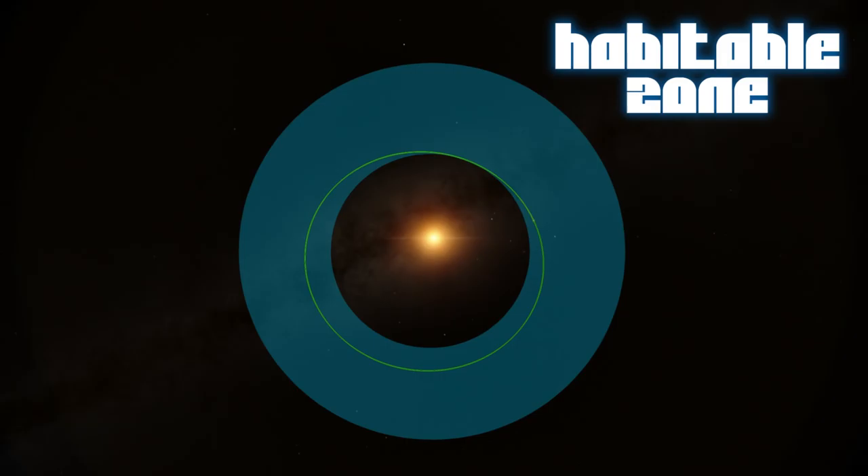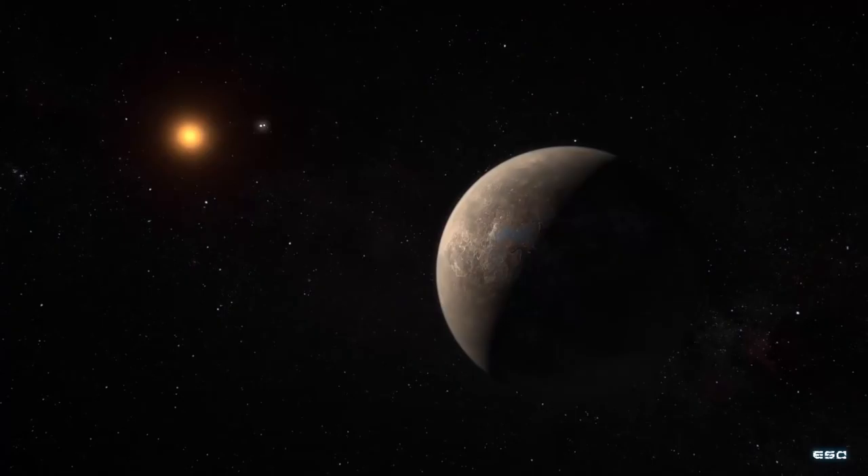The habitable zone is the region where we think liquid water might be able to form on the surface. Now there are some caveats to that. If Proxima B has no atmosphere, it would be a rather chilly minus 39 degrees C. But the same calculation applied to Earth puts us at only a few degrees warmer. In our case it's the presence of greenhouse gases which makes it suitably warm for liquid water and therefore life, as we know it, to form. The same could be true of Proxima B — it's just we don't know yet.